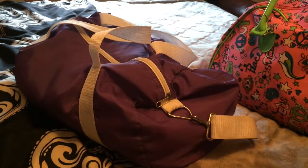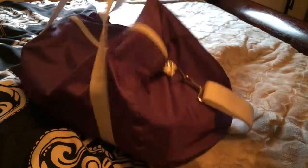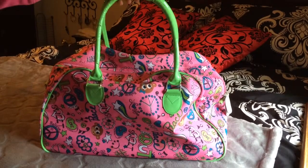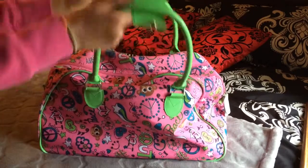Today I'm going to be showing you guys how I packed for my Tennessee trip. This was for a band competition. First off, I just used this duffel bag type thing.